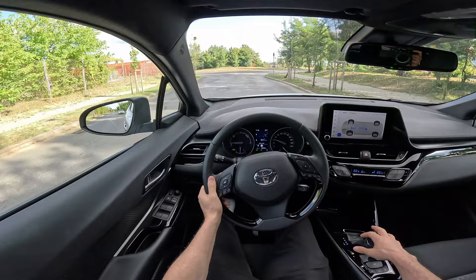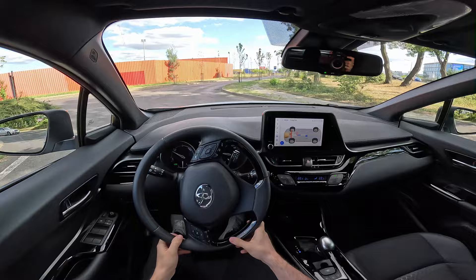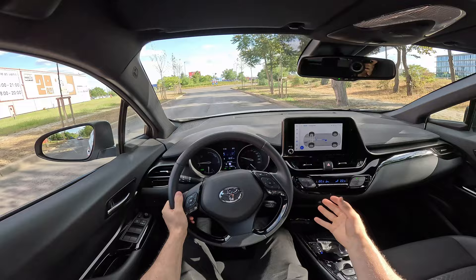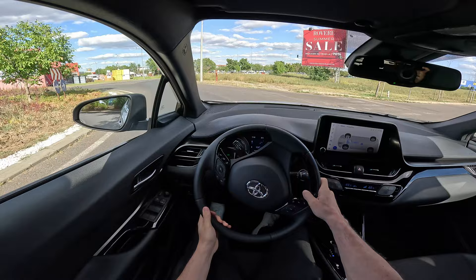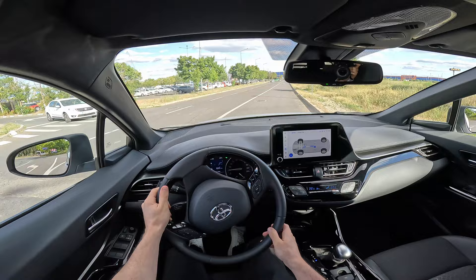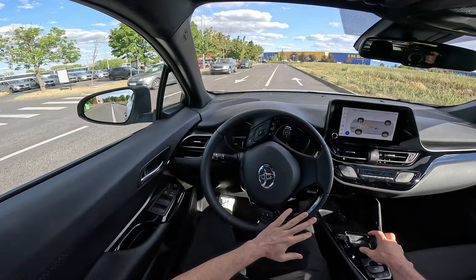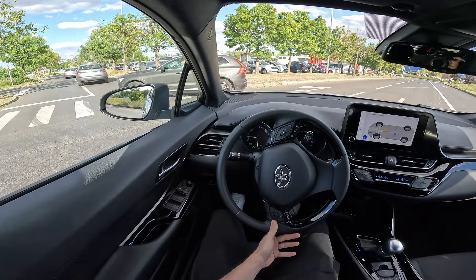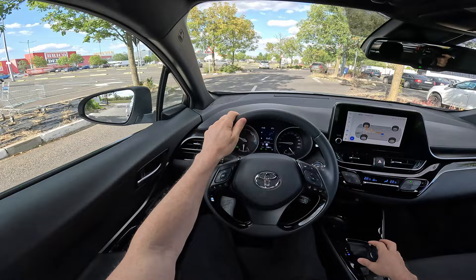The steering is very light and assisted, which adds to the ease of driving. The driving position is slightly elevated compared to a sedan — very comfortable. On roundabouts and corners it's very compact and easy to place. It feels incredibly light despite weighing around 1,500 kilograms — really agile is the right word.